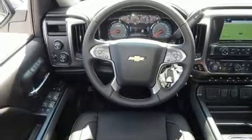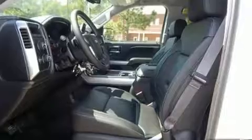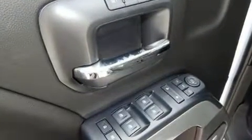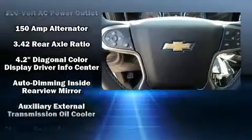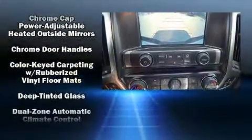Chevrolet prioritized comfort and style by including a rear-step bumper, heated and ventilated seats, a bed liner, and power windows. Power adjustable pedals allow the driver to optimize their driving position, enhancing visibility, comfort, and safety. Premium sound drive seven speakers provide you and your passengers a sensational audio experience.